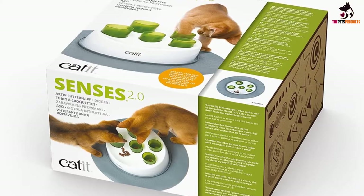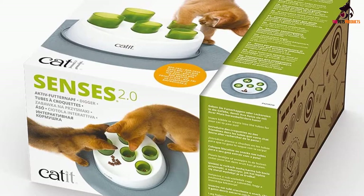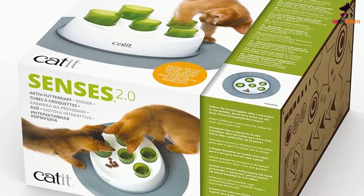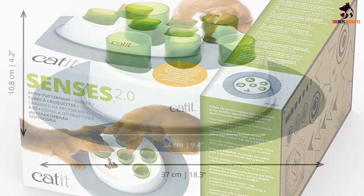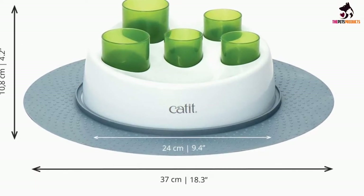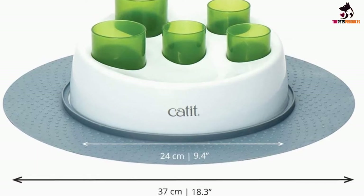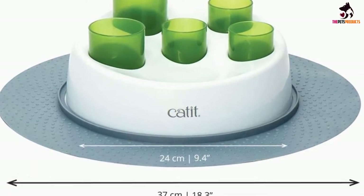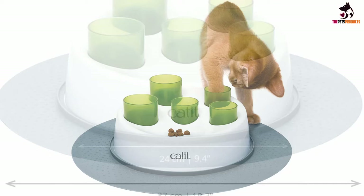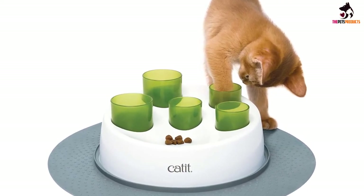It can be used with either dry kibble or as a toy with healthy treats during the day. It is also easy to disassemble and clean after meals. On top of slowing down eating, food games are great for engaging with your cat and helping them stay mentally sharp. The Cat It Senses 2.0 is just hard enough to be interesting to cats, but not impossible for them to solve. Adding a game to your cat's dinner can be a great way to reduce boredom and encourage digestion.